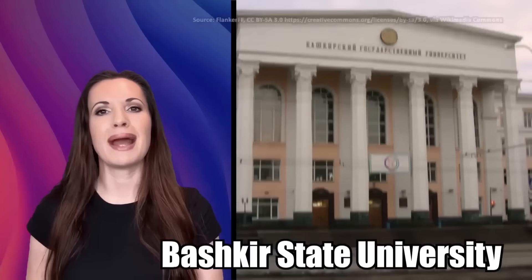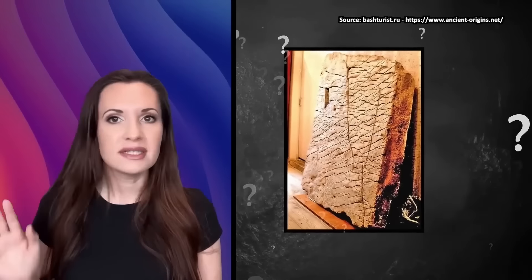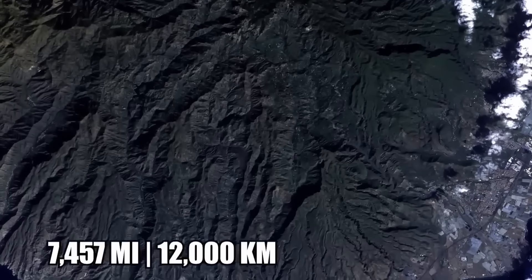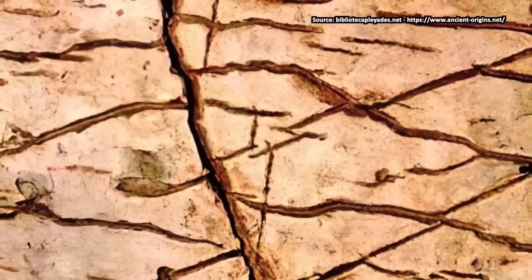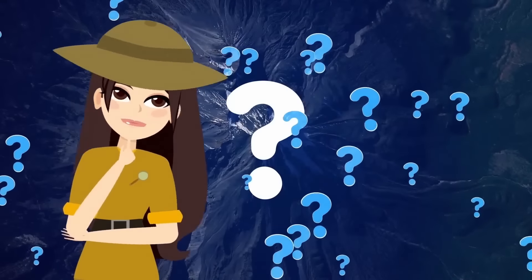The Dashka Stone was discovered in July of 1999 by archaeologists from Bashkir State University in the Ural Mountains of Russia. All these years later, after countless attempts to decipher it, nobody has been successful. But there are many theories, of course. The tablet not only depicts the landscape of the Ural Mountains, it shows 12,000 kilometers of civil engineering projects, including dams, canals, and what looks like some mysterious writing. To some, this thing is scary accurate, as if whoever created it had an aerial view. But how would that even be possible?